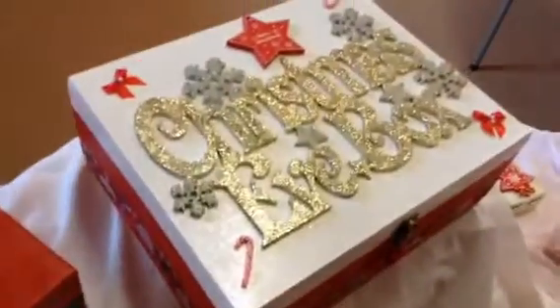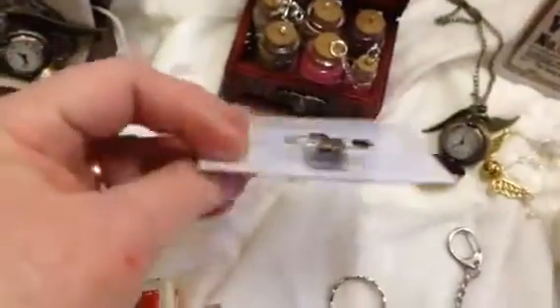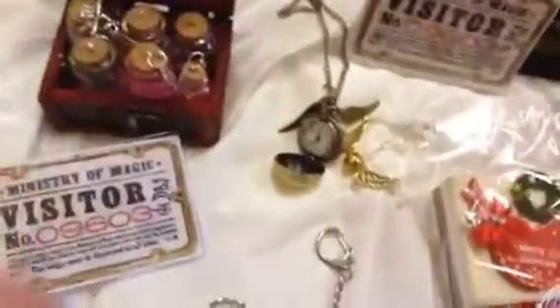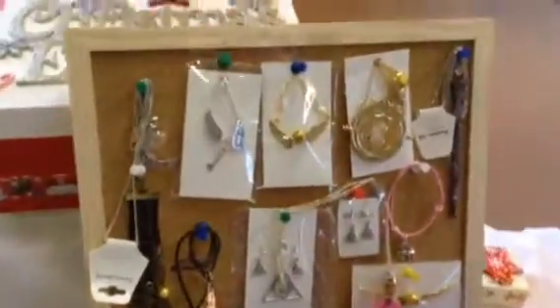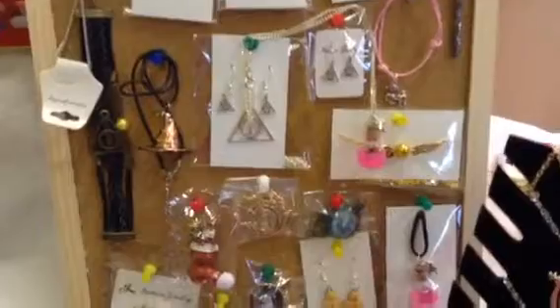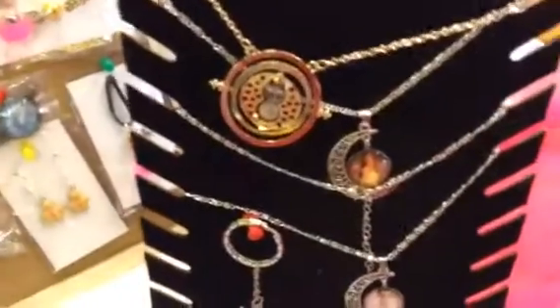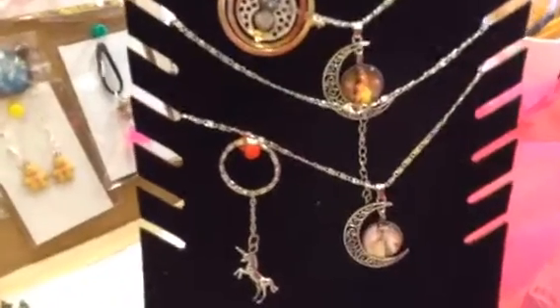That's another one I've got here. I've got a visitor's pass for Harry Potter, a snitch watch. That's another Christmas box — say Merry Christmas. And my Harry Potter jewellery: some of it I've made and some of it I've bought in. A time turner, and some Beauty and the Beast things — necklaces and unicorns.